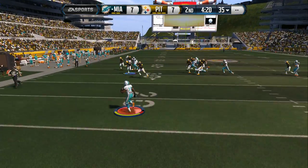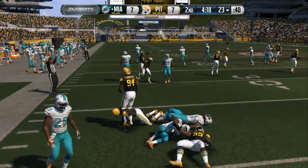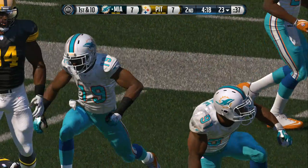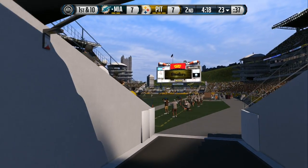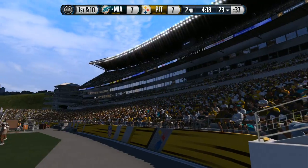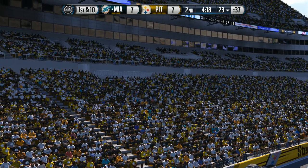And here's Big Penn — able to move past the 20 and brought down at the 23.